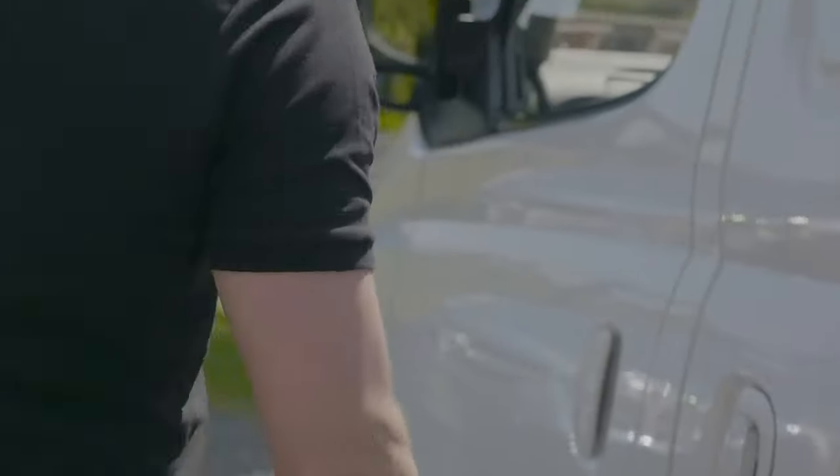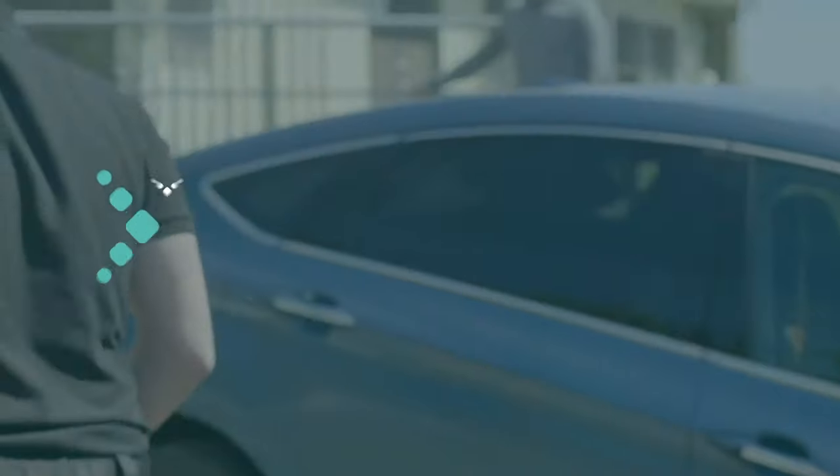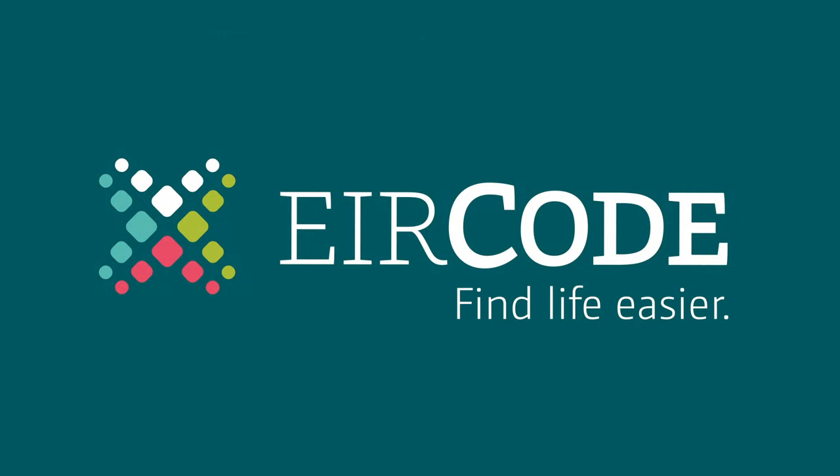This can help save time, and time is money. Use aircode and find life easier. Visit aircode.ie to find out more.